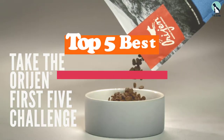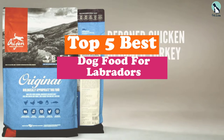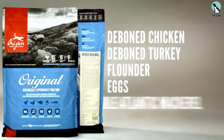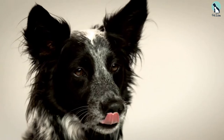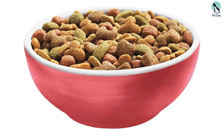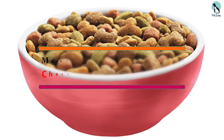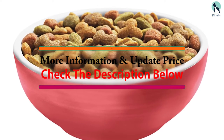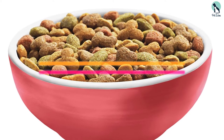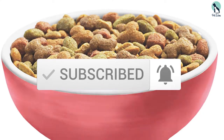Hey guys, in this video we're going to be checking out the top 5 best dog foods for Labradors that are available on the market for their true quality. I made this list based on my personal opinion and hours of research, and have listed them based on popularity, quality, price, durability, user opinions, and more. If you want to see more information and the updated price, you can check out the description below, and also make sure to subscribe for more reviews. Let's get started.